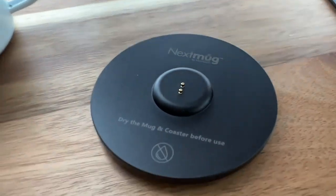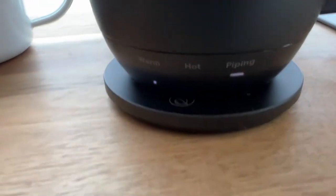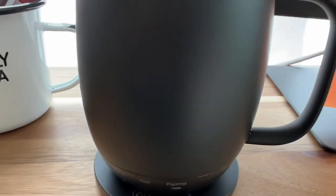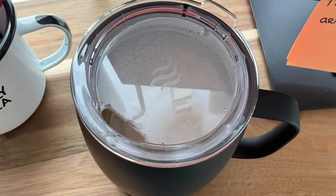It really changes the taste when you microwave it multiple times, so if you're like me this mug might be just the perfect thing for you. It is so incredibly convenient — I just sit it on the coaster and drink it as I like, and it stays nice and hot.